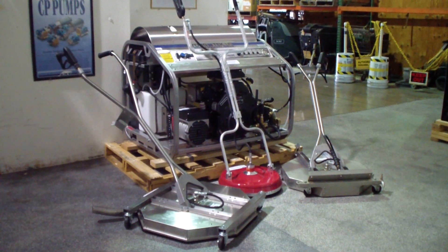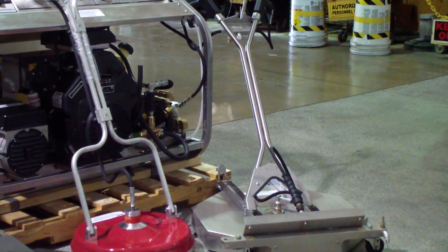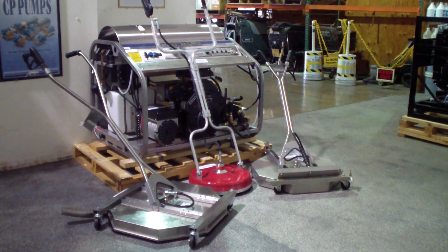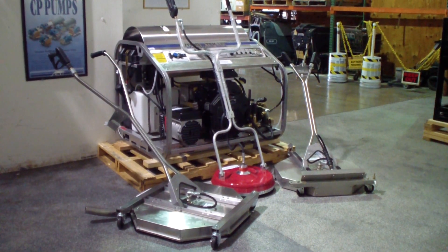That's more than enough power to run two operators at the same time. When you run all the power through one attachment — say the hydro twister, surface cleaners like the ANT4C on the right, the Sidewinder, or the ANTV5, which is the new vacuum recovery surface cleaner — that's a 30 inch diameter on that one.